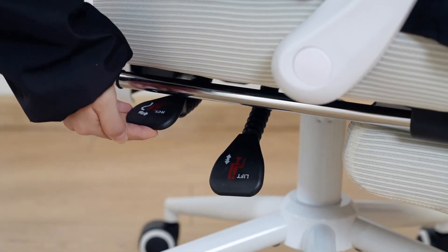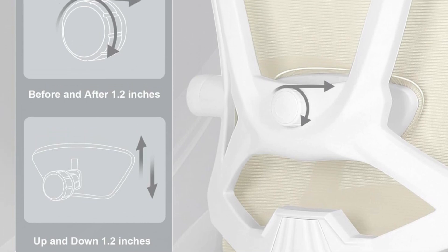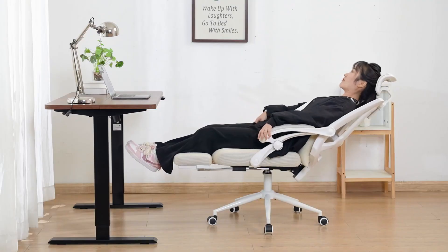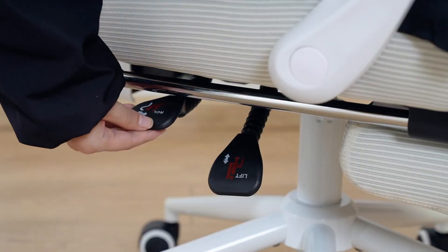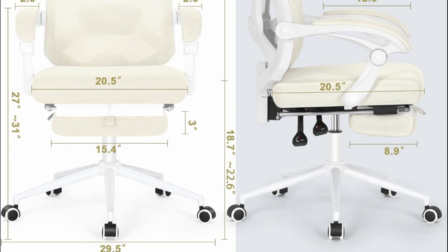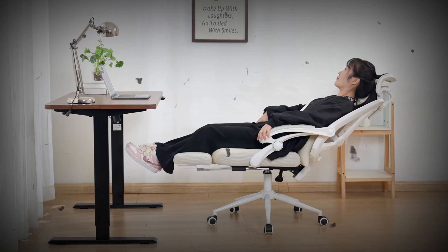Massolent ergonomic office chair is designed based on human body structure to meet various sitting posture requirements and provide a whole new sitting experience. With 2D headrest, 2D lumbar support, new linkage armrests, newly designed footrest, and ergonomic seat cushion, all these features convey the importance modern people attach to health concepts. Massolent is born for this purpose.